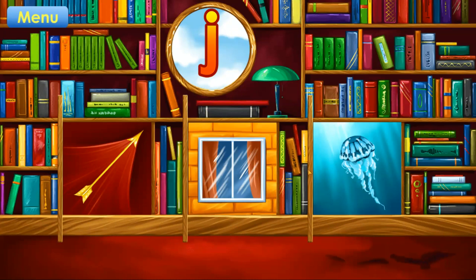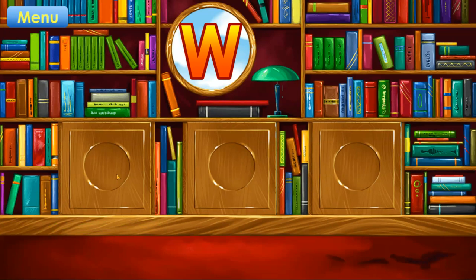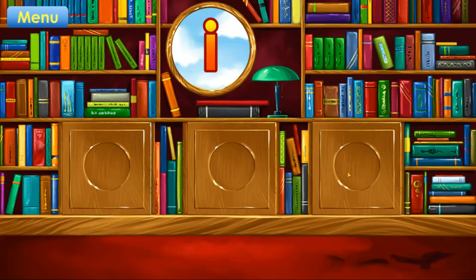J. Jellyfish. Correct. W. Wheel. Correct. I. Igloo. Correct.